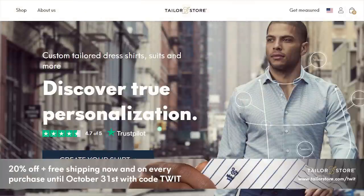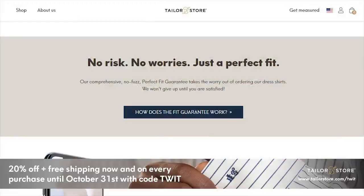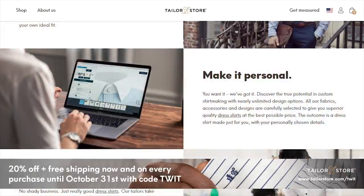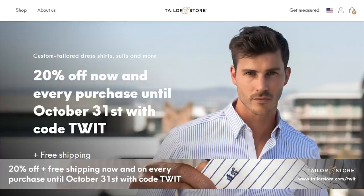This episode of Hands-On iOS is brought to you by the awesome, the amazing Taylor Store. Taylor Store lets you customize high quality made-to-order clothing. Its SizeMe app revolutionizes the measurement process. You can customize dress shirts, chinos, suits, polo shirts, and shorts — pick your fabric, thread color, buttons, and embroidery. If something doesn't fit, donate it to charity and Taylor Store will send you a new item. Get 20% off plus free shipping through October 31st at taylorstore.com/twit, code twit. Terms and conditions apply.